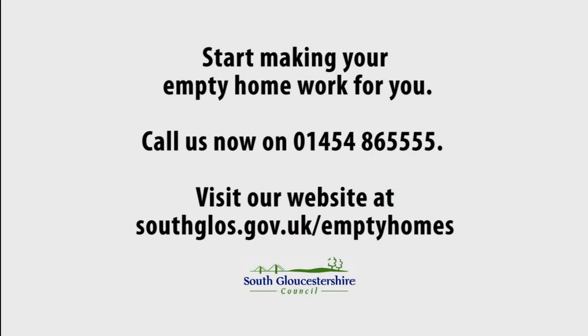Start making your empty home work for you. Call us now on 01454 865555, or visit our website at southgloss.gov.uk/empty-homes.